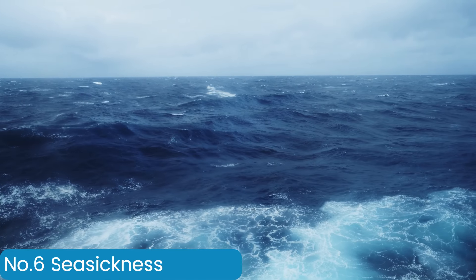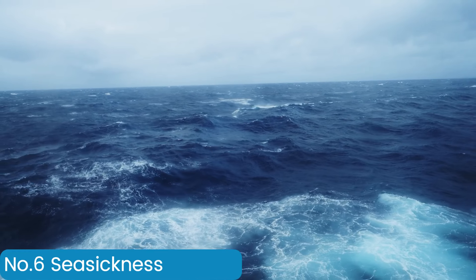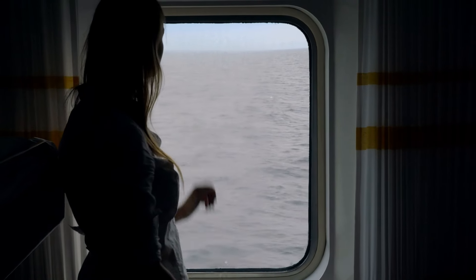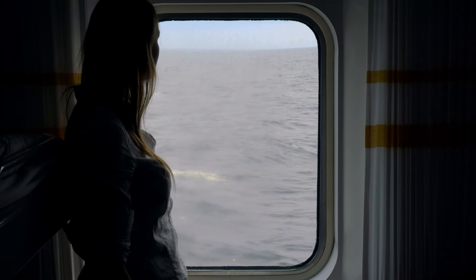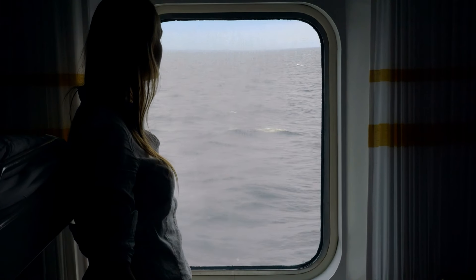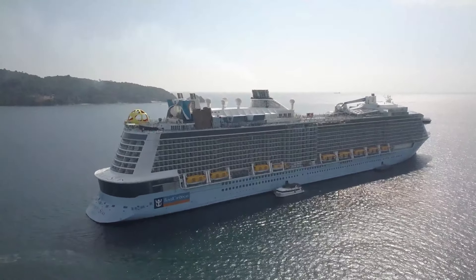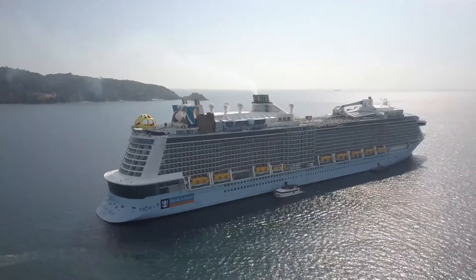If you are worried about seasickness or if you are a sufferer of it, you will want to pick a cabin that helps to limit your exposure to it. It is thought that cabins on lower decks and more to the center or wider areas of the ship are the sturdiest in rougher seas, so you may want to pick a cabin in those areas.